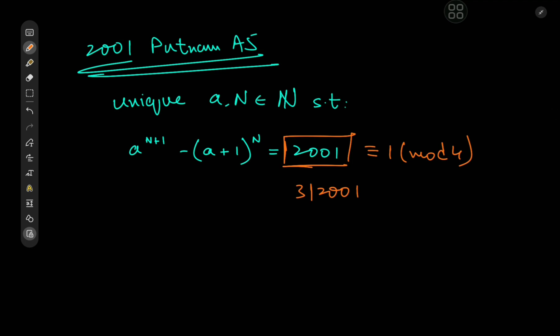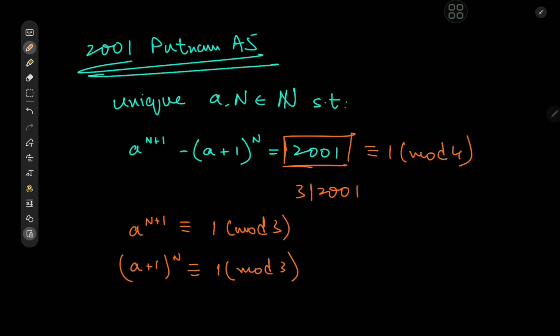The right-hand side is a multiple of three. On the left-hand side we have terms in A and A+1. If A is a multiple of three, then A+1 is not a multiple of three, so their difference won't be a multiple of three. The only way to resolve this is that A to the N+1 and (A+1) to the N are both congruent to 1 mod 3, so their difference is a multiple of 3.